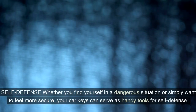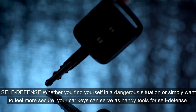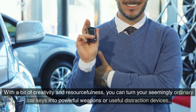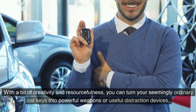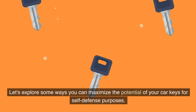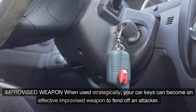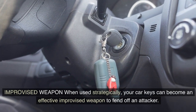Self-defense: whether you find yourself in a dangerous situation or simply want to feel more secure, your car keys can serve as handy tools for self-defense. With a bit of creativity and resourcefulness, you can turn your seemingly ordinary car keys into powerful weapons or useful distraction devices.